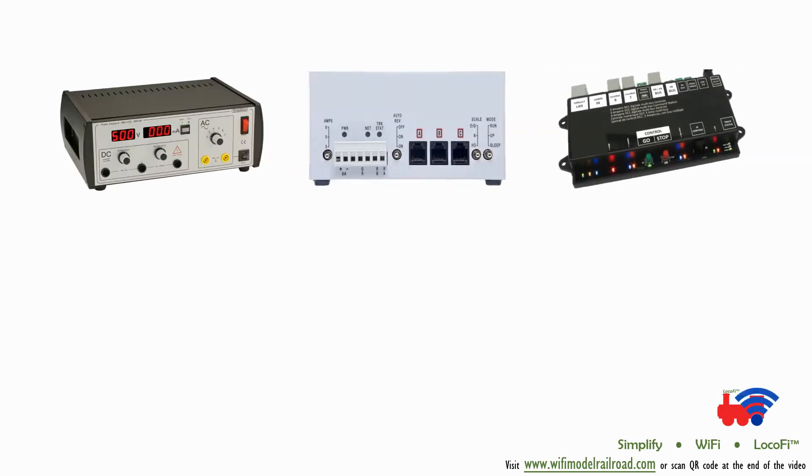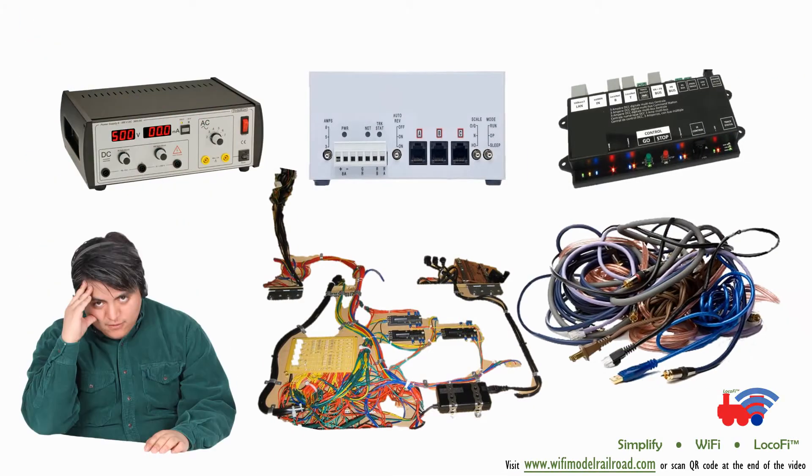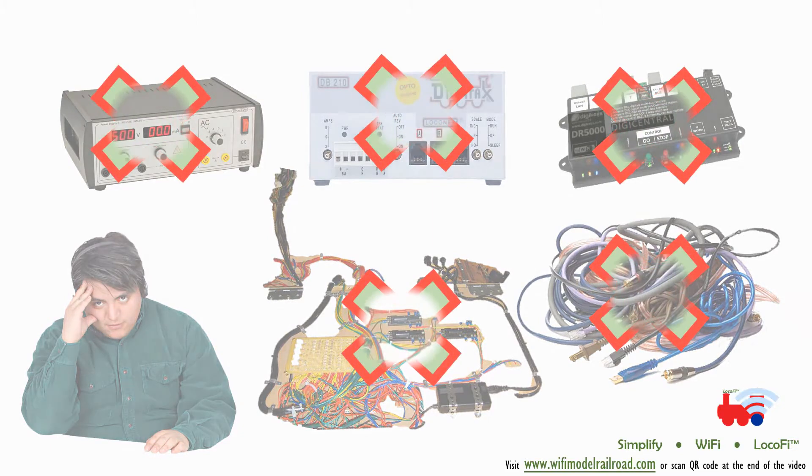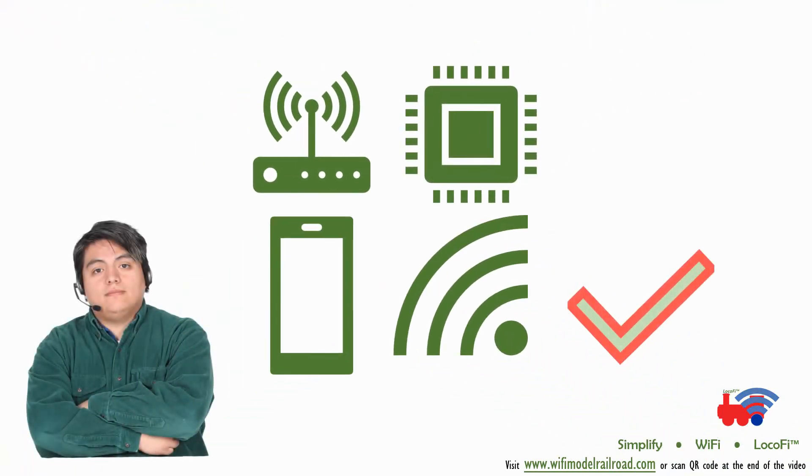No custom power supplies, boosters, command stations, bus wiring, or feeder wires. You can pretty much run it at rail with minimal to no wiring.